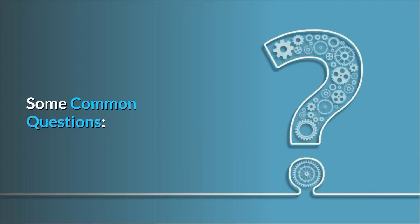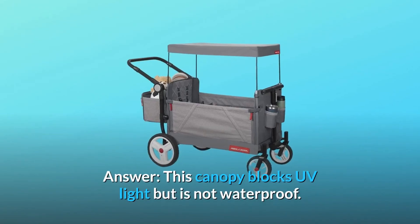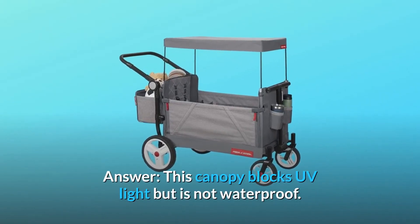Some common questions. Question 1: Is the canopy waterproof? Answer: This canopy blocks UV light but is not waterproof.